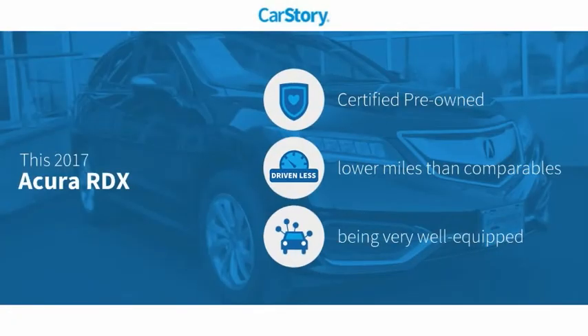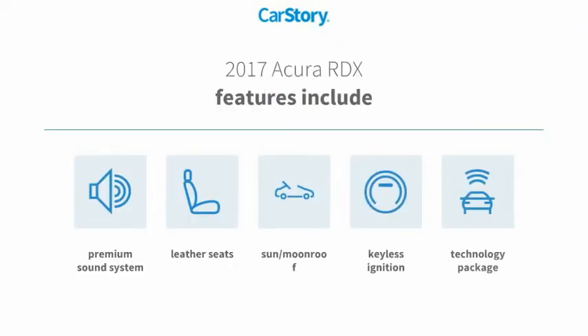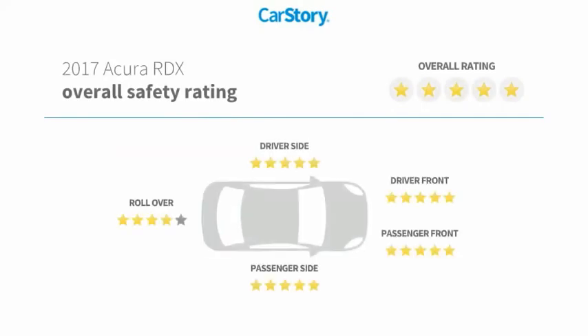Car Story research indicates this vehicle as certified pre-owned, low miles, and loaded with features. Features also include keyless ignition, premium sound system, leather seats, technology package, sun moon roof, and has been listed as an IIHS top safety pick with these ratings.